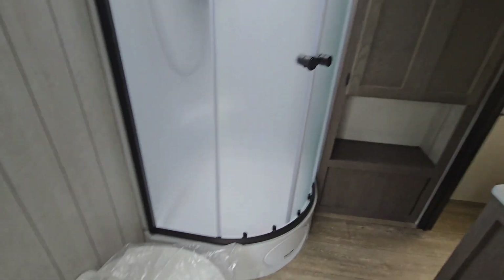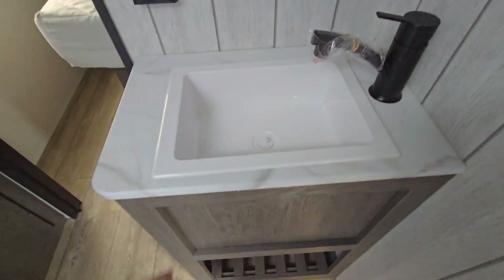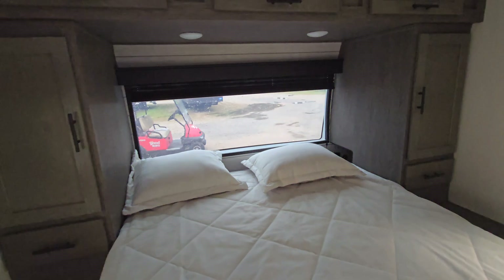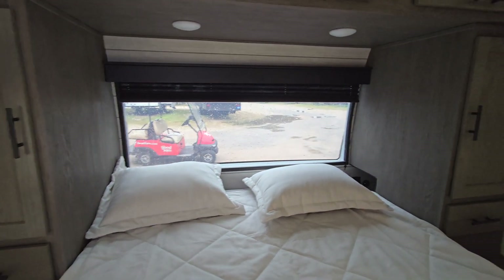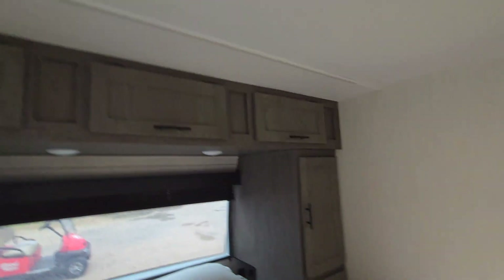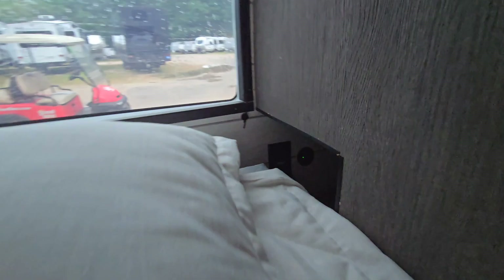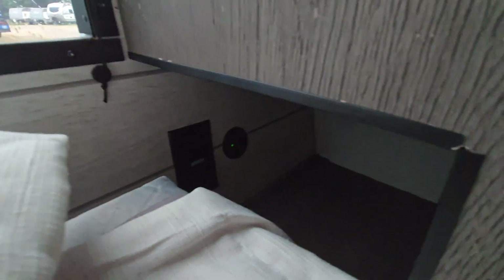Moving towards the front of the coach we've got our bathroom area — toilet, neo-angle shower, which I have a love-hate relationship with; they can be a little tight, but they do have nice doors on them. Smaller sink area this year but I like it — a little storage underneath, medicine cabinet right there, and a little bit more built-in storage. It's connected to the bedroom so you can just walk right in; there is another door as well. Good view of that front angled window. Storage wraps around throughout. Up above you've got storage, both sides have a wardrobe, both sides have a drawer, and here's your laundry hamper. You also have power and USB charger over on that side.